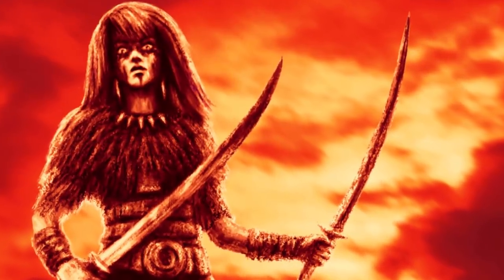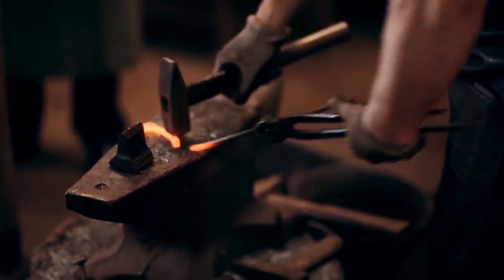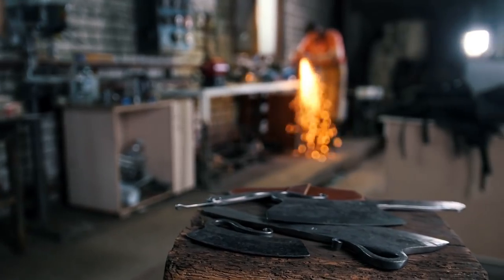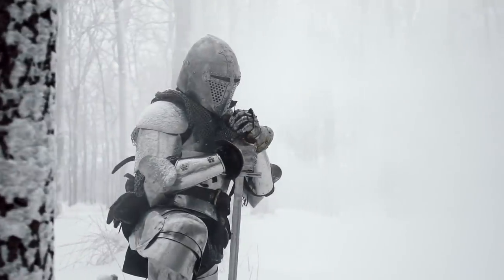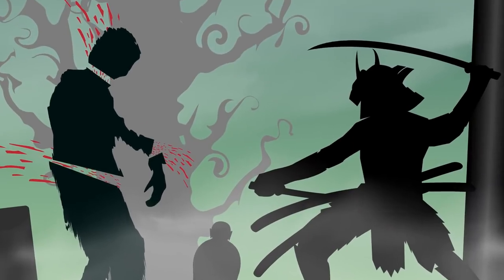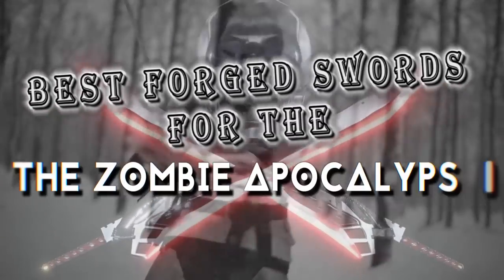The sword has been used to bring a fall to empires since ancient times and is a symbol of power and strength. Making a sword requires a lot of hard work and dedication and is often considered by some cultures to be a sacred process. Warriors equipped with this tool are known for displaying great skill and bravery. It has quite the advantage over firearms since you can take out zombies in complete silence. From swords that give you a tactical advantage in escaping zombies to swords capable of swift annihilation, here are the best forged swords for the zombie apocalypse.